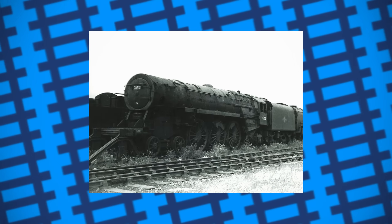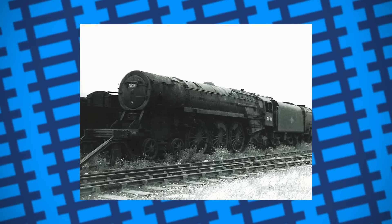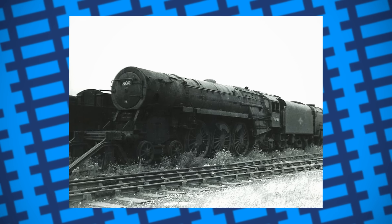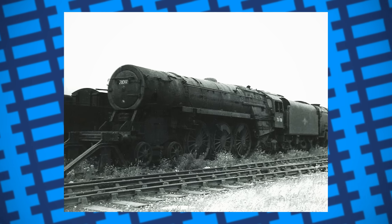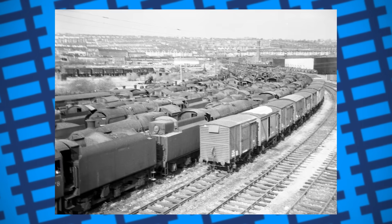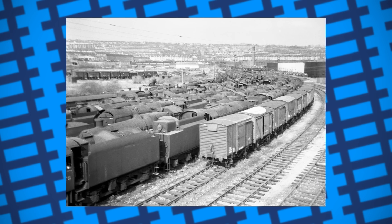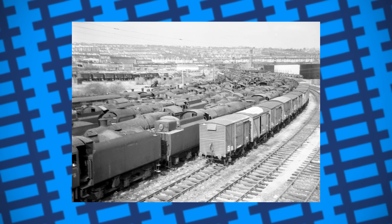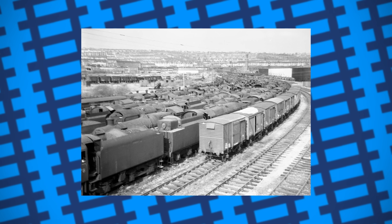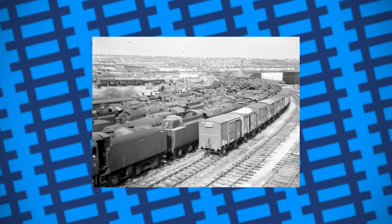It was mistakenly sent to Cashmore's scrapyard in Gwent and nearly cut up when a fireman noticed its destination label and had it delivered to its intended final resting place. And while for most engines the scrapyard spelled death, the Duke just so happened to end up in the hands of Dai Woodham at the Barry Island scrapyard. Because Woodham prioritised breaking up old trucks and wagons over engines, the Duke, along with many other engines, simply sat in sidings rusting while enthusiasts raised money to preserve them. Eventually, the Duke of Gloucester Steam Locomotive Trust was formed and purchased the engine in 1973, along with the tender, smoke deflectors and double chimney of a 9F.